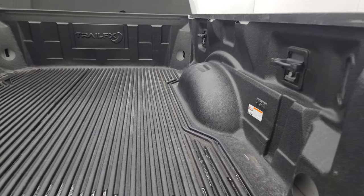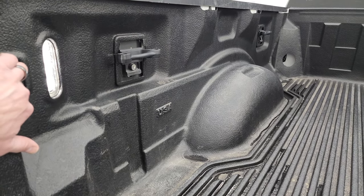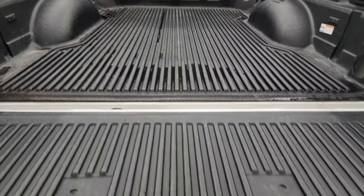It does come with a Trail FX drop-in bed liner, LED bed lights, and side box tie-downs. The bed is in nice shape.